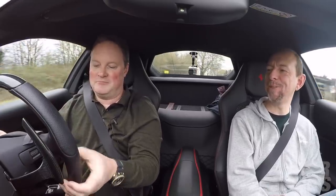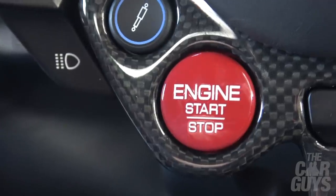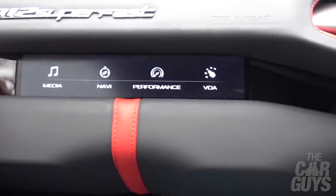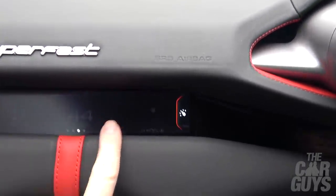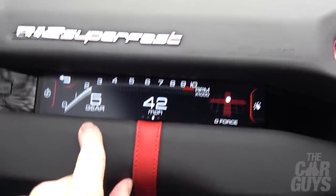One thing I noticed is the bumpy road setting seems to do nothing — literally no effect, whereas with a 458 you can tell the difference. How are you finding that new improved colour passenger display? I love the new improved colour — it's still utterly pointless, don't get me wrong.